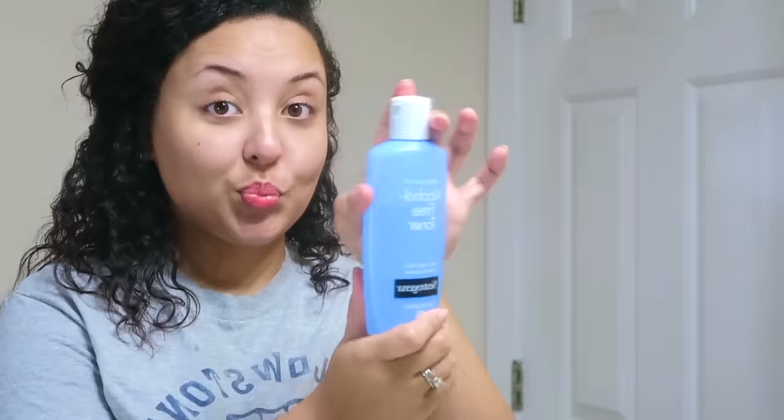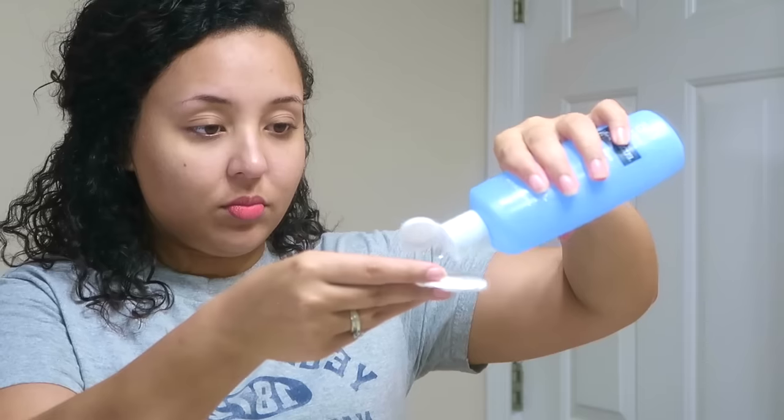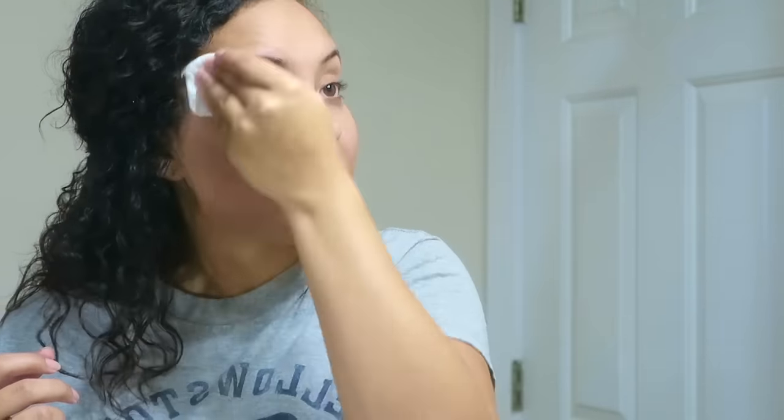My favorite toner ever in life is this Neutrogena Alcohol-Free Toner. Not only is it alcohol-free, but it smells absolutely amazing. Alcohol will dry out your face, and once it's dry your face will accumulate even more oil trying to make up for what has been taken away — so we don't want to add any more extra oil to our face. While we wait for that to dry, I'm going to go in with this peppermint oil lip balm.